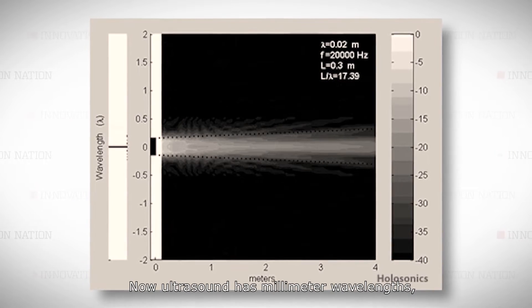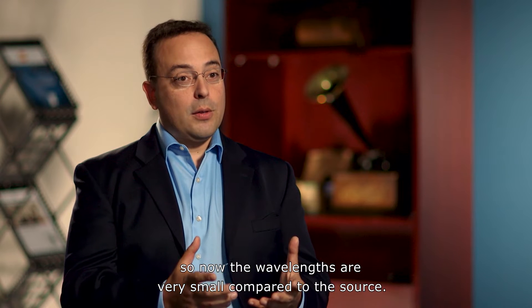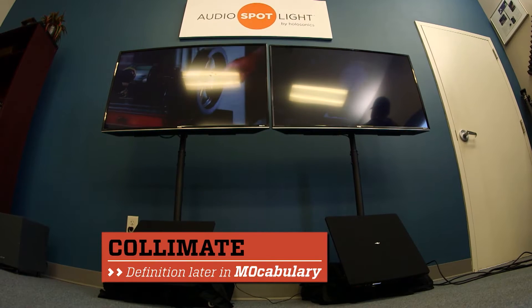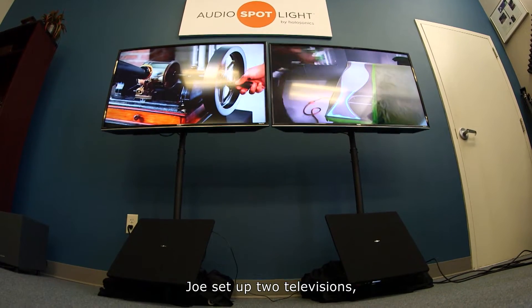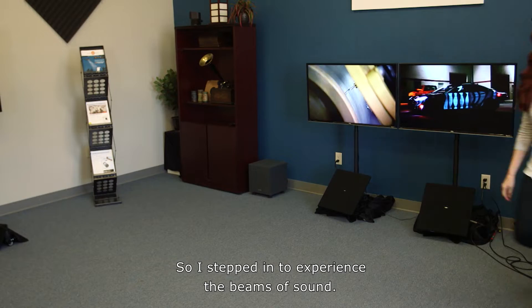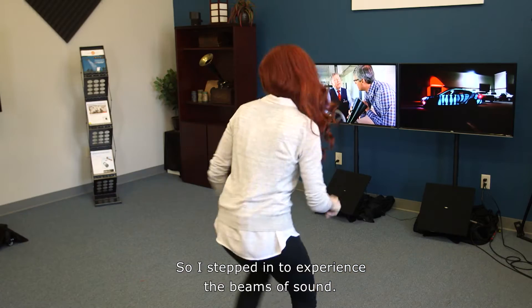Ultrasound has millimeter wavelengths, so the wavelengths are very small compared to the source. They collimate and form a nice, direct beam. Joe set up two televisions, each playing different Innovation Nation stories. So I stepped in to experience the beams of sound.